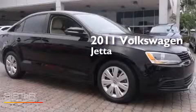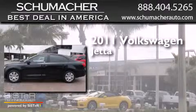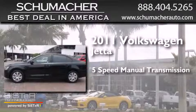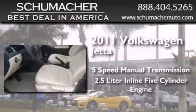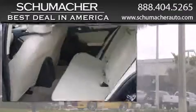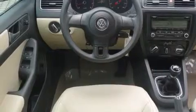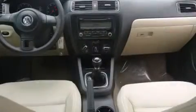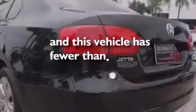This is a certified pre-owned 2011 Volkswagen Jetta. This four-door sedan has a five-speed manual transmission and a 2.5-liter inline five-cylinder engine. It has a clean non-smoker interior and new tires. Features include traction control and stability control systems, air conditioning, side curtain airbags, tinted glass, and this vehicle has less than 49,000 miles.